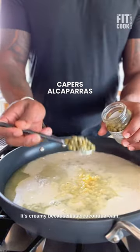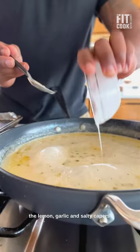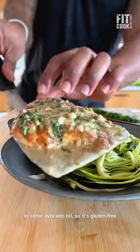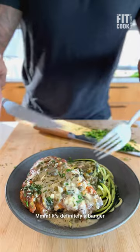It's creamy because I use coconut cream, and the coconut flavor is masked by the lemon, garlic, and salty capers. I use almond flour to coat the chicken breast before lightly pan frying it in some avocado oil, so it's gluten-free if that's important to you. It's definitely a banger you're sure to love.